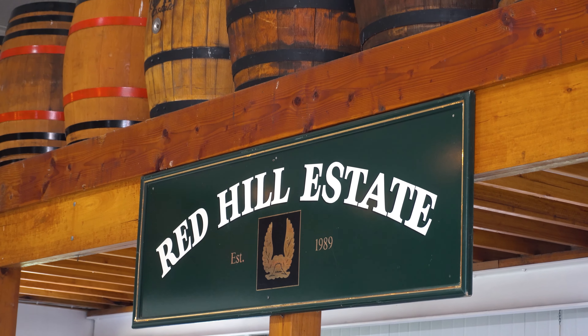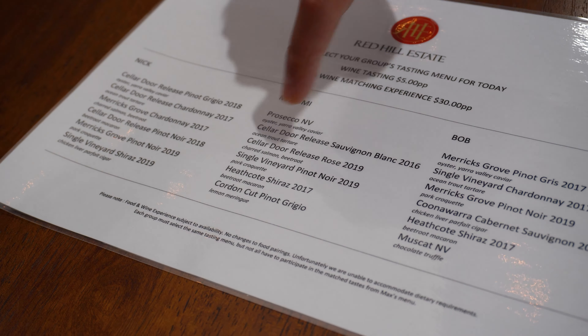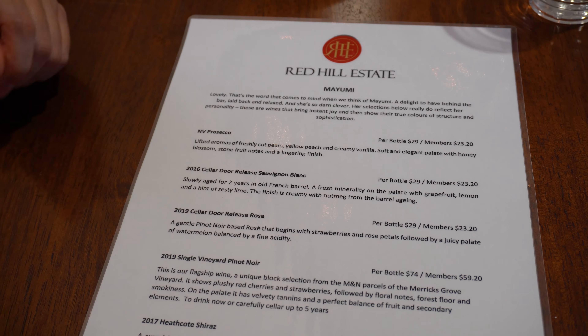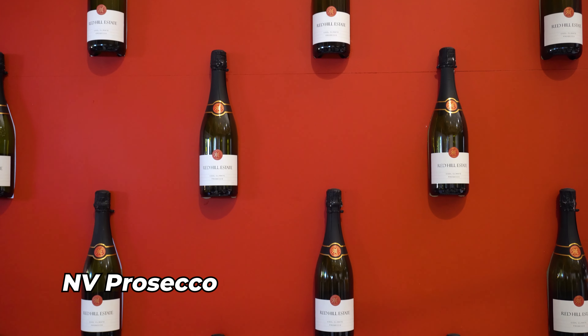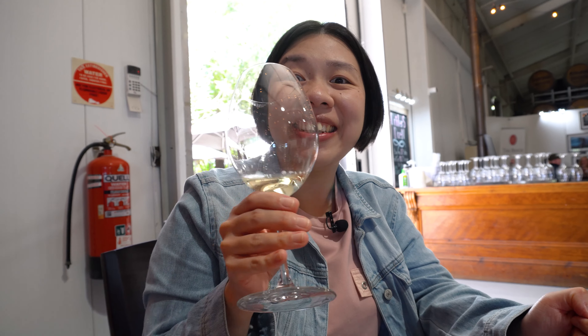Alright guys, this is our last stop for the food, wine, beers, and spirits tour in Mornington Peninsula. This is the Red Hill Estate and we are doing the wine tasting right now. They have three different sets of wines to choose from, and we chose the Mayumi set. The first one is the Prosecco — an Italian recipe. The staff say the owner is originally from Prosecco in Italy, so this is an authentic recipe. It's so fruity with complex fruit flavors. Not too many bubbles, which is nice. I really, really like this.